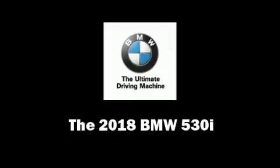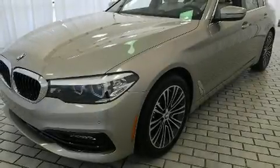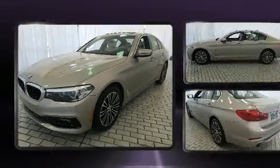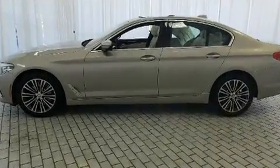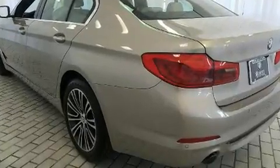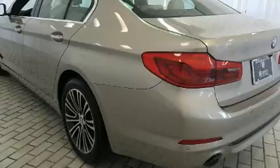You can expect a lot from the 2018 BMW 530i. This four-door, five-passenger sedan offers the latest in technological innovation and style. Under the hood you'll find a four-cylinder engine with more than 200 horsepower, providing a smooth and predictable driving experience.